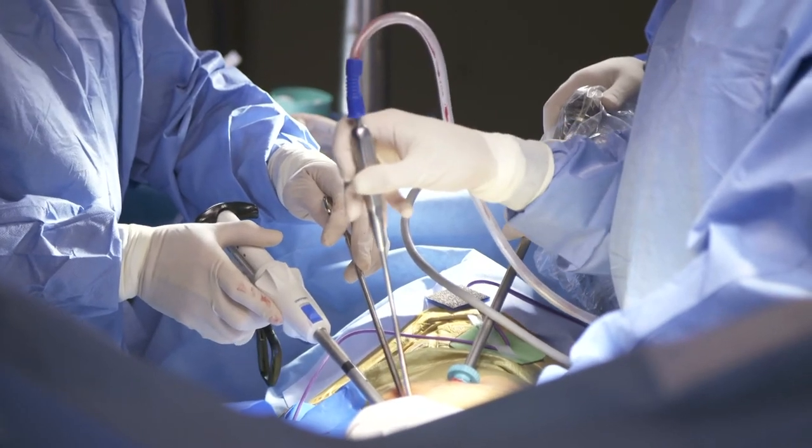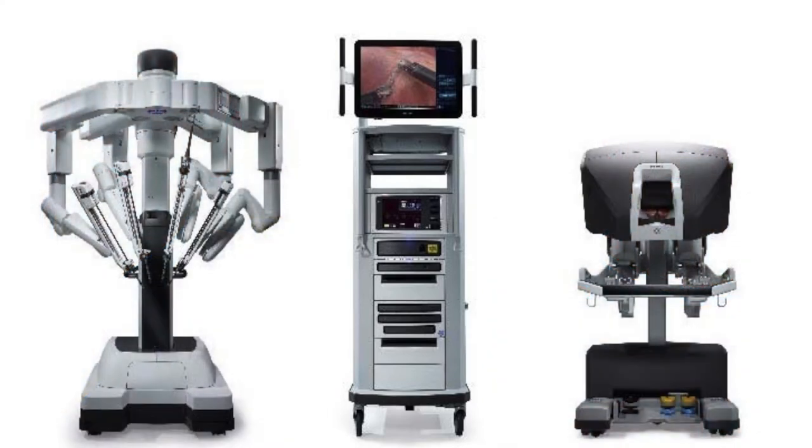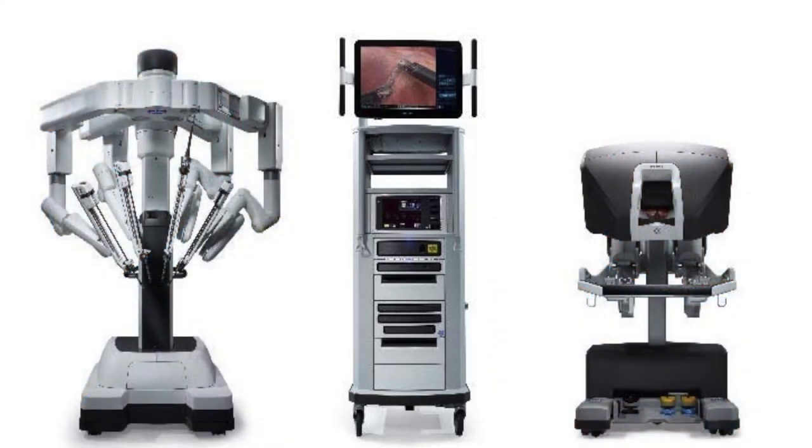The limitation was that laparoscopic surgery uses straight sticks with just pinchers on the end — no wrist — and a 2D camera, so you lose all depth perception. It's like sticking something through a hole where to go up you have to go down, to go left you have to go right — you're doing surgery backwards. Very difficult to scale. Robotics built on those small keyhole surgery foundations, but we put a computer between the surgeon and the patient, and that gave you 3D vision, intuitive motion, and all that you see today with robotics.